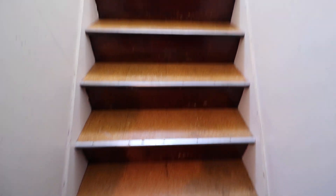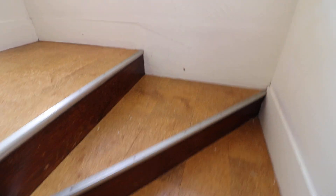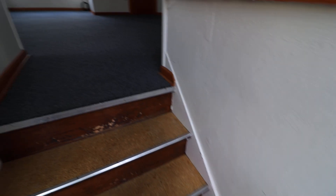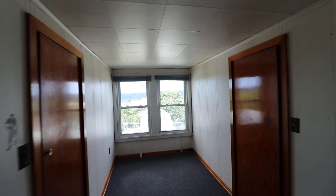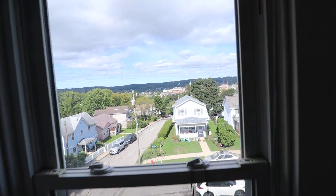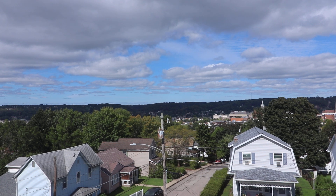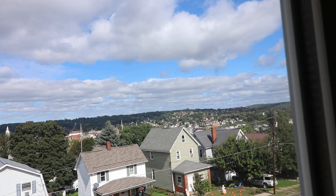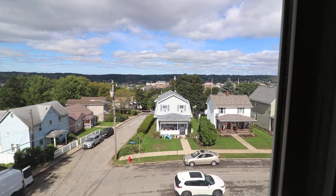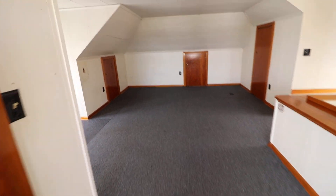Now let's go upstairs to bedroom number four — the fourth bedroom in this four-bedroom home. In today's world, this could also be a family room, home office, space to work from home, or a kids' playroom. I talked about the view — if I had a home office, it'd be right here. You'd be looking out this window at the City of Butler. This is a nice, quiet neighborhood. The room is large, and there are a lot of closets — a large walk-in closet here and another large closet right across from it.